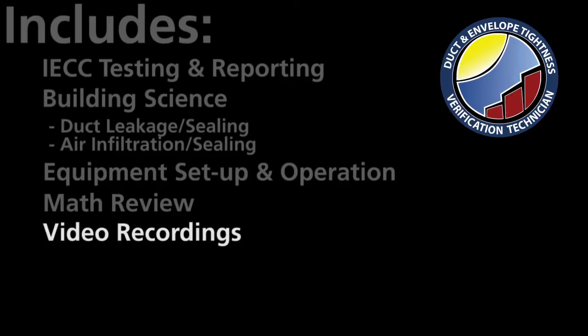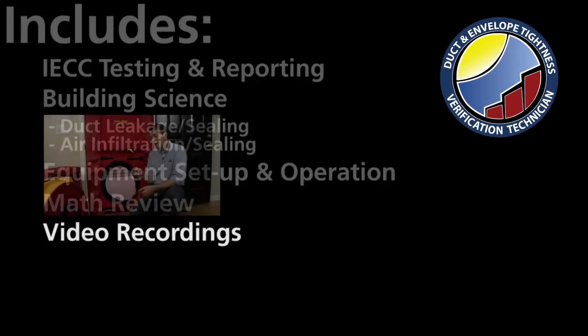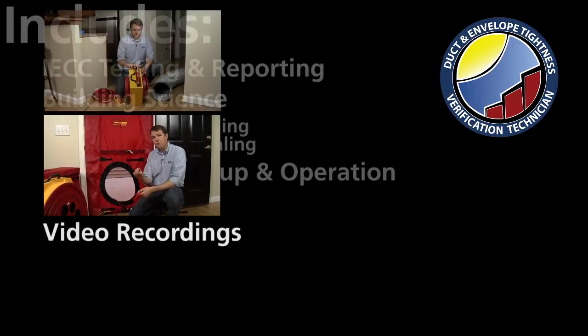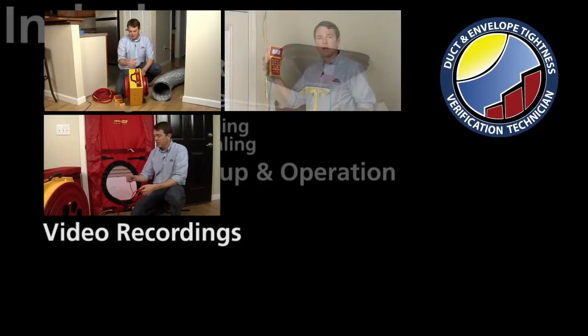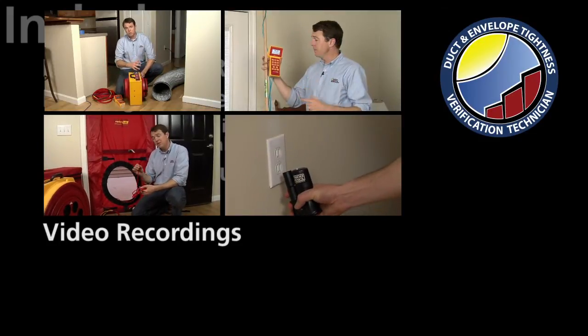You'll have access to video recordings illustrating the step-by-step actions you'll need to take in order to set up and perform blower door testing, set up and perform duct testing, use a pressure pan to prioritize duct sealing efforts, and use a smoke pencil to illustrate air leakage to homeowners.